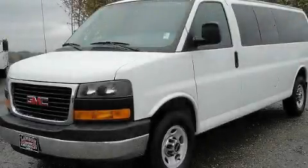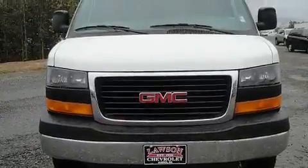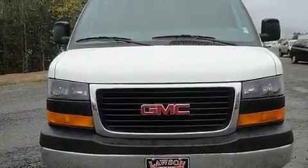This is a 2010 GMC Savannah. It features a 6.0-liter, eight-cylinder engine and an automatic transmission.